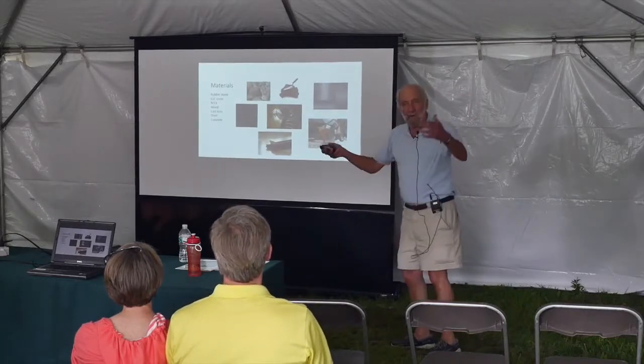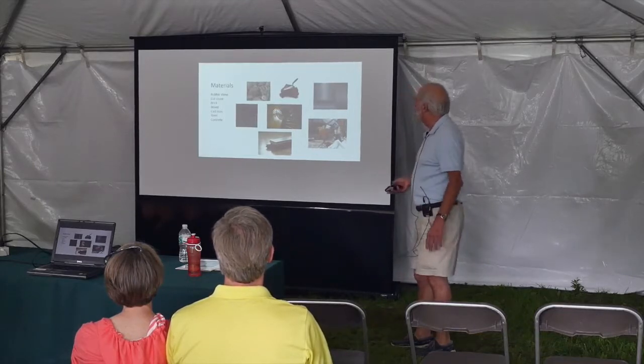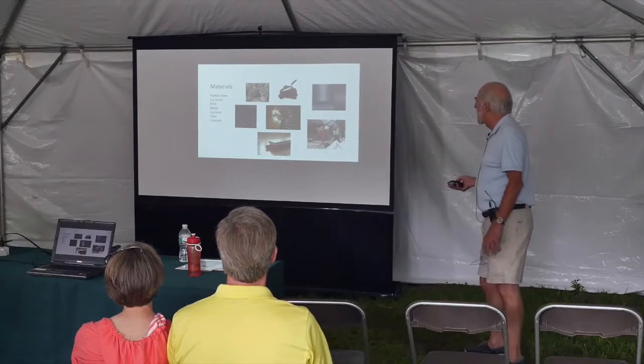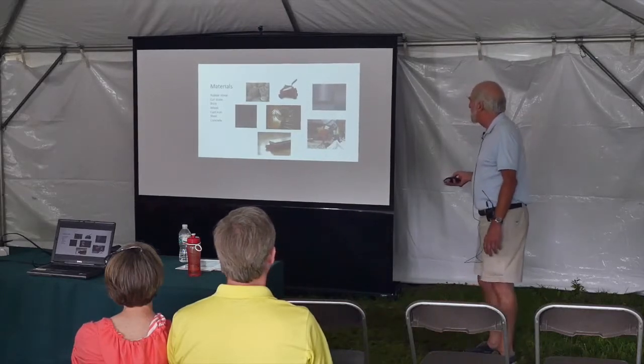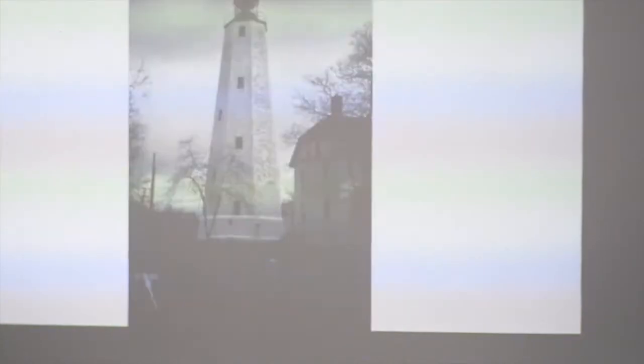As for materials, they made early lighthouses out of rubble stone in Maine, then cut stone, brick, wood, cast iron, steel, and concrete. The first concrete lighthouse was the 1910 rebuilding of Point Arena Lighthouse in Northern California after the earthquake. Here are examples of rubble stone construction.